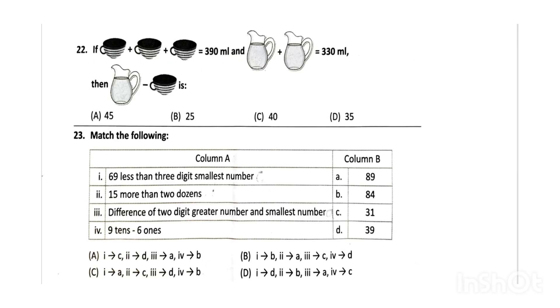Next, if 3 cups equals 390 ml and 2 jugs equals 330 ml, then 1 jug minus 1 cup is the correct answer — option D, that is 35. Next, match the following — the correct answer will be option A.